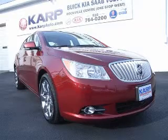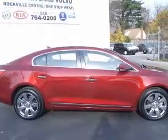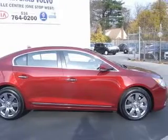We are proud to present this excellent 2010 Buick LaCrosse. This LaCrosse has a 3.6L V6 engine and an automatic transmission.